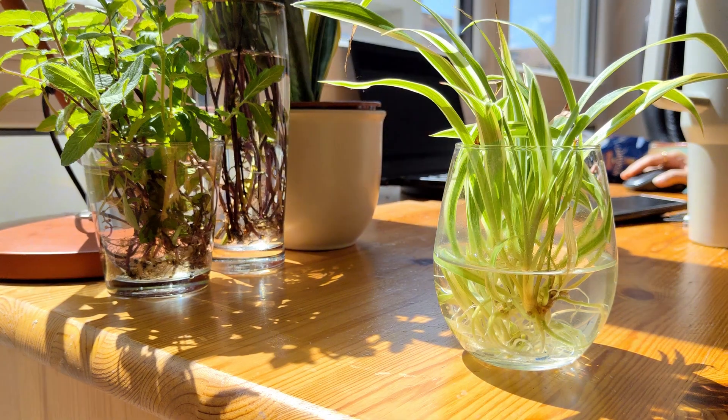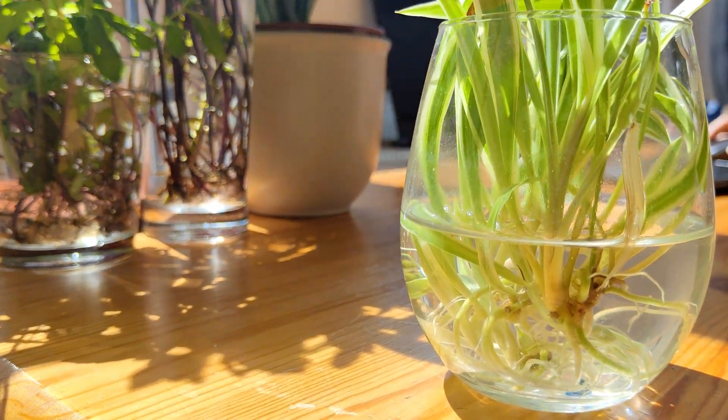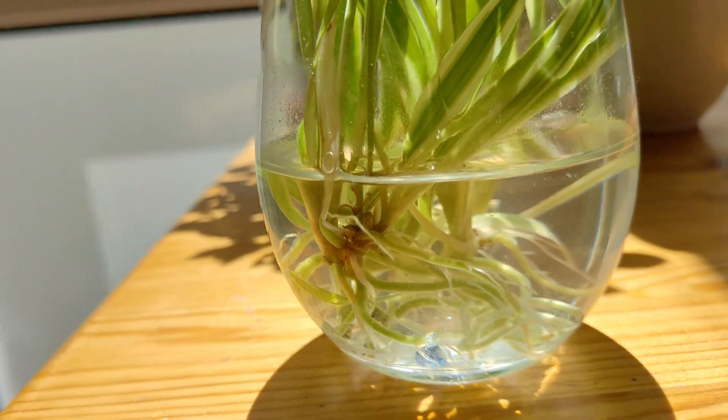Look at these spider plant pups. I got them just a few days ago, already rooting in water like tiny botanical geniuses. No instruction, no manual, just pure instinct. It's fascinating how nature encodes intelligence into every living thing.